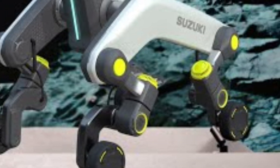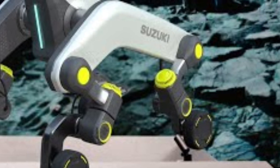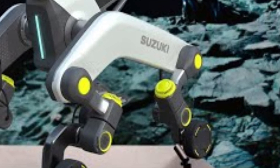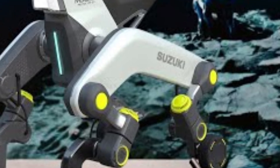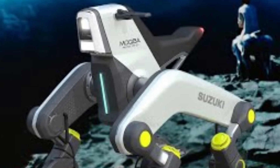Suzuki has a clear vision with this robot — not just to create a piece of assistive tech, but to blur the lines between mobility aid and lifestyle enhancement. The sleek, futuristic design also reflects this. It's not just functional; it's something users can feel proud to be seen with.